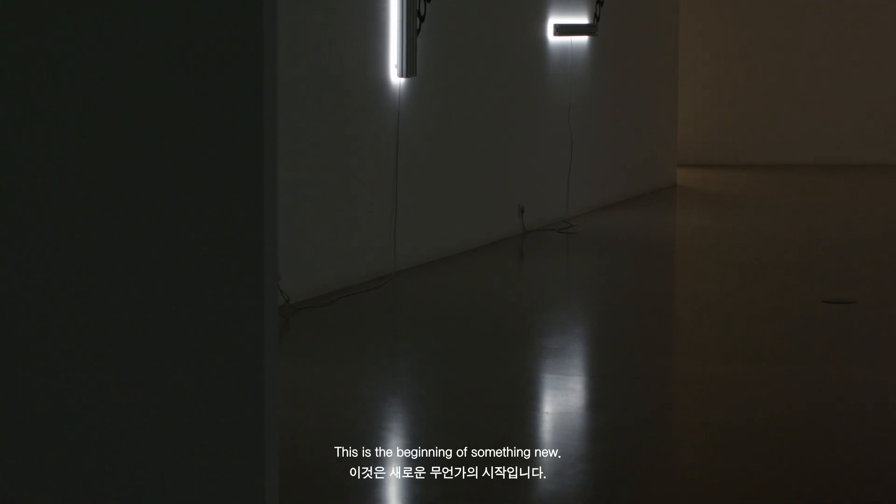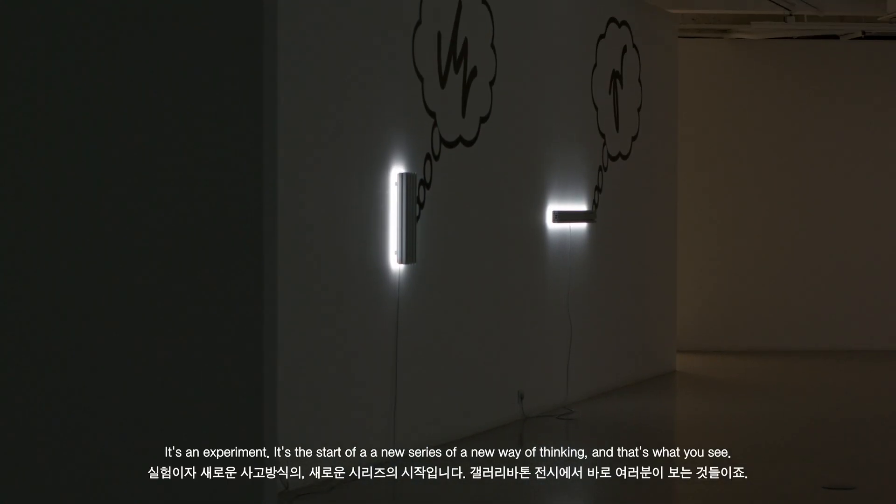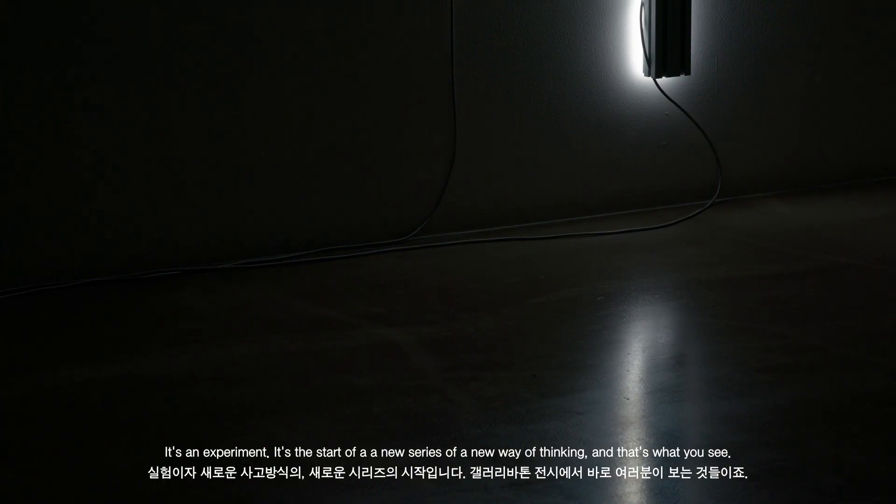This is a beginning of something new, an experiment. It's the start of a new series, a new way of thinking, and that's what you see.